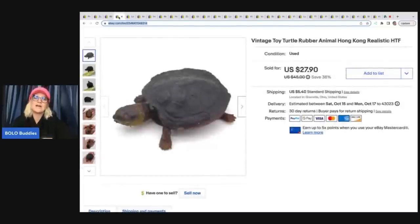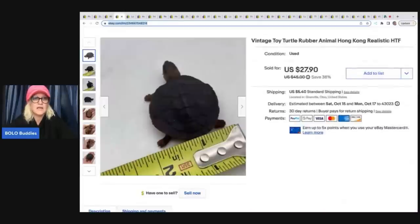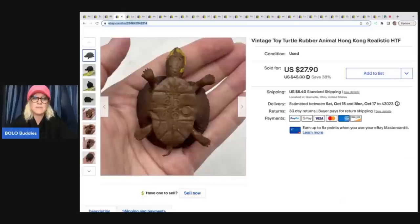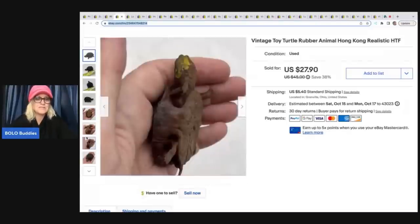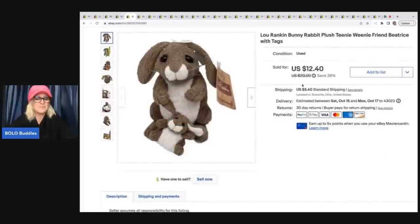This came from a garage sale — I got a big bag of turtles and most I haven't done anything with yet. This rubber turtle cost me about a quarter. It's rubbery and funny — it said 'Hong Kong' on it. I put 'realistic' in the title and sold this turtle for $21 plus shipping. How many of you would have walked past it?